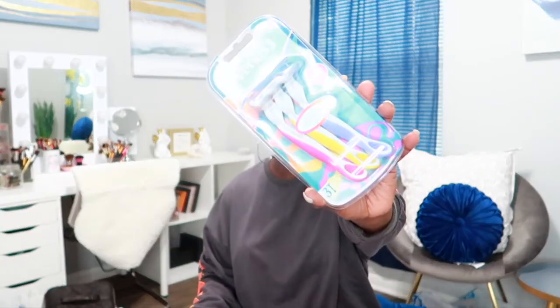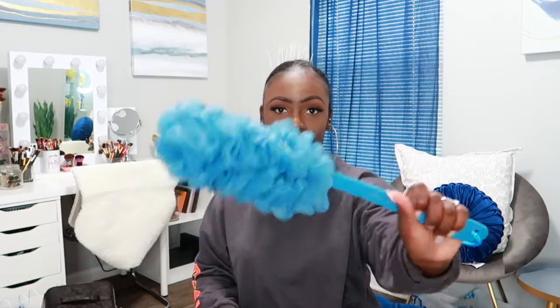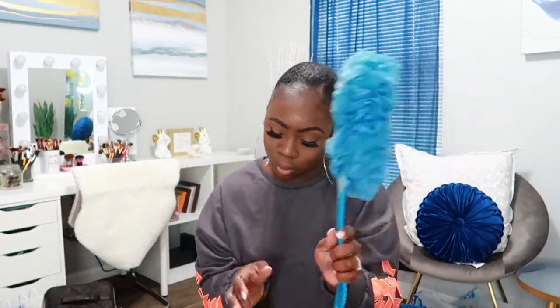The next thing I got is a pack of razors from Venus — they come in a three pack and were $3.99. Then I got this sponge back washer — this big thing right here. I love the color, had to get it, and this one was $2.99.